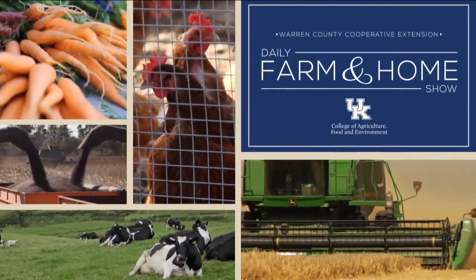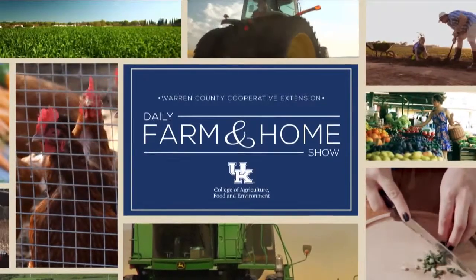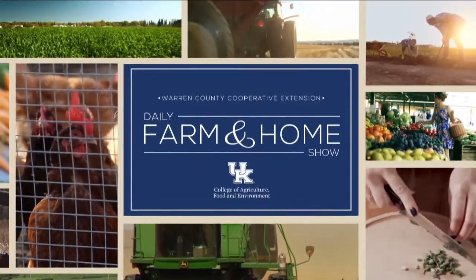Good morning and welcome to your daily farm and home show, brought to you by the University of Kentucky Cooperative Extension Service. Good morning and welcome to your farm and home show. My name is Joanna Coles and this morning we're visiting with Brandon Bell, the Metcalfe County Extension Agent for Agriculture and Natural Resources. Good morning, Brandon.